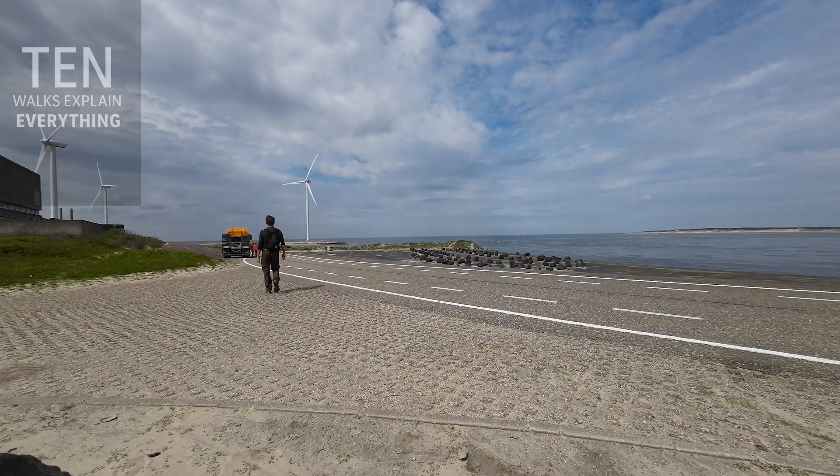Hi, this is 10 Walks That Explain Everything. I'm Nicholas Walton. This is the second of the 10 walks I'm using to explain the Netherlands — quite an astonishing country when you start to wander over it, right in the northwest corner of the European landmass.